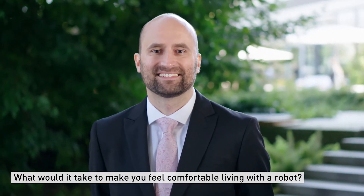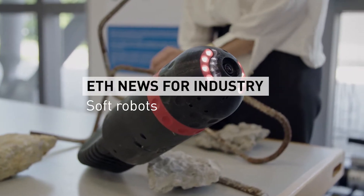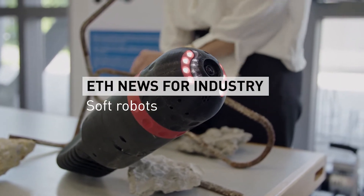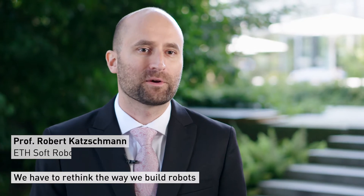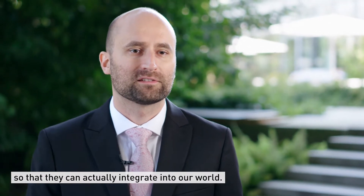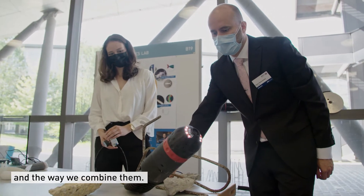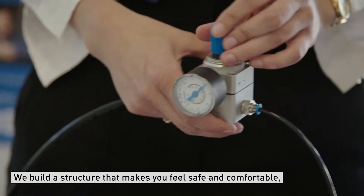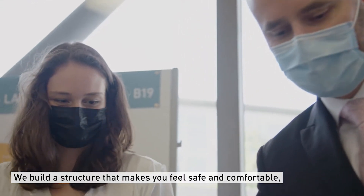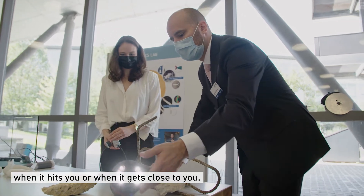What will it take to make you feel comfortable living with a robot? We have to rethink the way we build robots so that they can actually integrate with our worlds. We have to consider the materials that we use, the way we combine them, and build up a structure that actually makes you feel safe and comfortable — something that doesn't hurt you when it hits you or when it gets close to you.